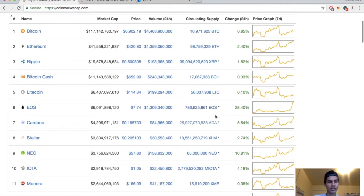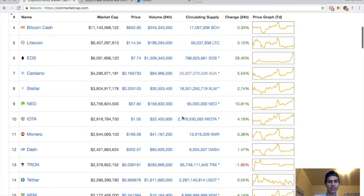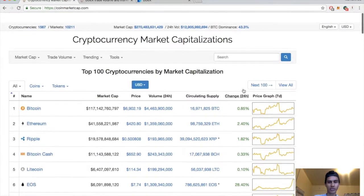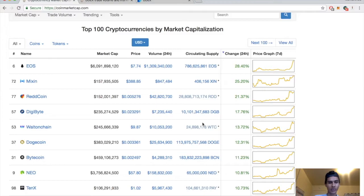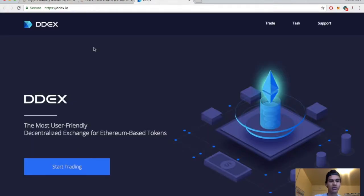EOS up 28% — nice! Cardano up 5%, Lumens up 2.7%, NEO up 10%, IOTA up 4%, Dash up 1%, Monero 0.36%. The big winners: EOS, Mixin, Red Coin all up around 20%, WaBi up 17%, Walton Chain up 13%, Dogecoin up 12%. But you guys came here for a DDEX review.